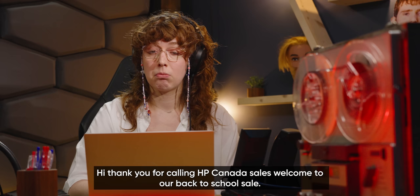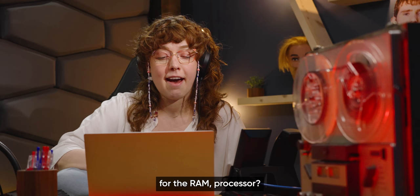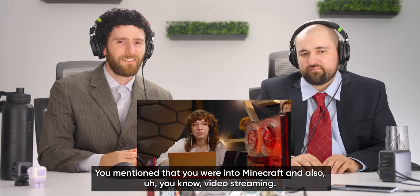HP Canada sales answers — bubbly and cheery rep. She asks if there's a specific model or specs in mind, and when told no, promises to ask a few questions. She asks about games — Minecraft and video streaming. She's also the first rep to ask about storage needs for recording video, which the hosts praise as a great question.